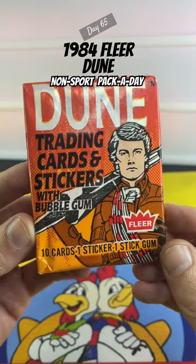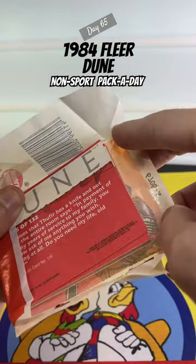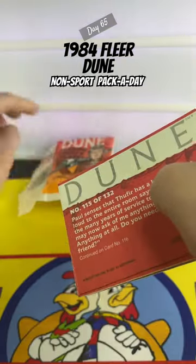Day 65, non-sport pack-a-day. Every day I open a pack of non-sport trading cards. Today we're looking at some 1984 Fleer Dune movie cards. On a Wax Wednesday, we've got a very gum-stuck pack.